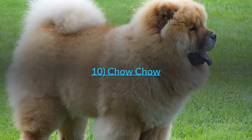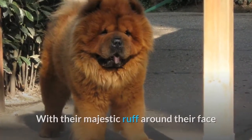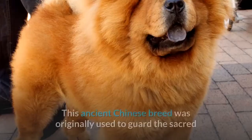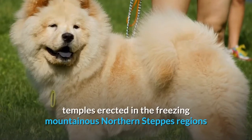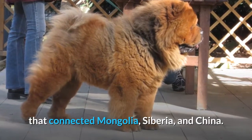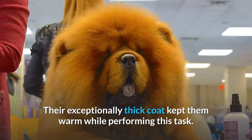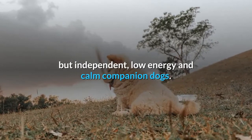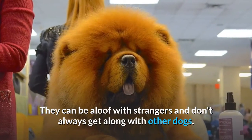Number 10: Chow Chow. The Chow Chow is certainly a head-turner, with their majestic ruff around their face and their unique blue-black tongue. This ancient Chinese breed was originally used to guard sacred temples in the freezing mountainous northern steppes regions connecting Mongolia, Siberia, and China, and their exceptionally thick coat kept them warm while performing this task. Nowadays, they are known for generally being loyal but independent, low-energy, and calm companion dogs, though they can be aloof with strangers and don't always get along with other dogs.